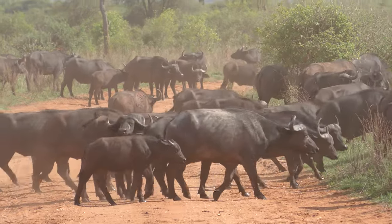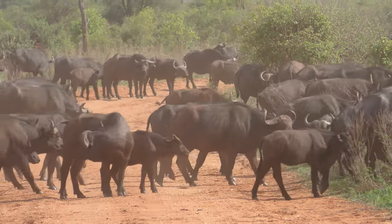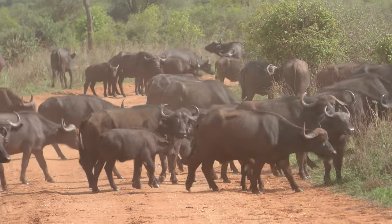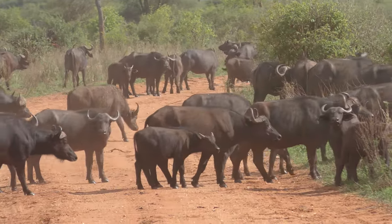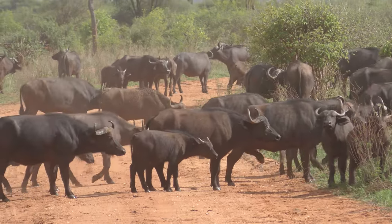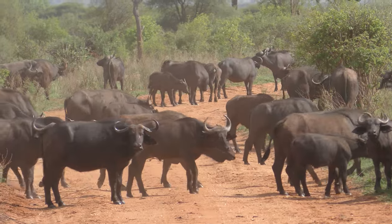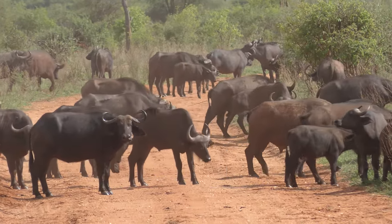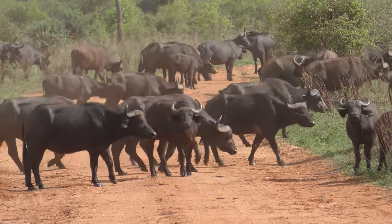Buffalo have got a very rough tongue, like a saw. It helps to gather the grass when they are feeding. And they have very strong muscles in the neck that are able to carry their horns and head as well. Also it's a very strong animal — sometimes they can kill even the lion. They are able to...